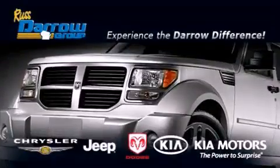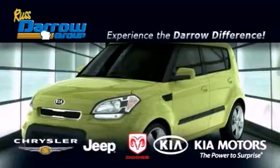Get the Darrow difference today, only at Russ Darrow Chrysler, Jeep, Dodge, Kia, Milwaukee.